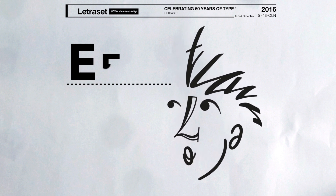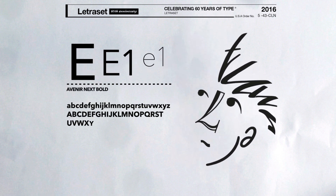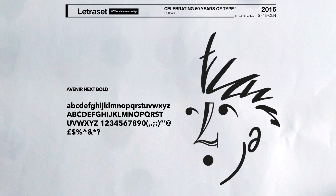My favourite typeface I would always go for would be Avenir Next. Slight weight, great copy type, just no frills about it. It'll work. Job done.